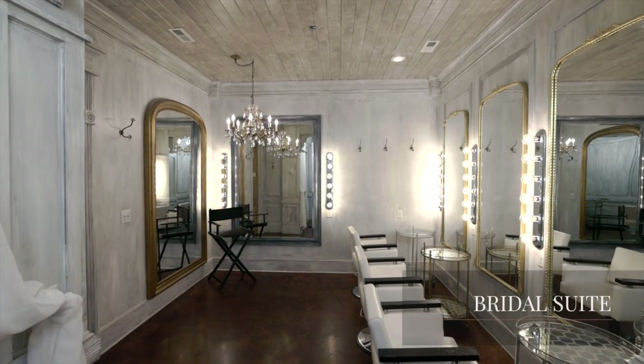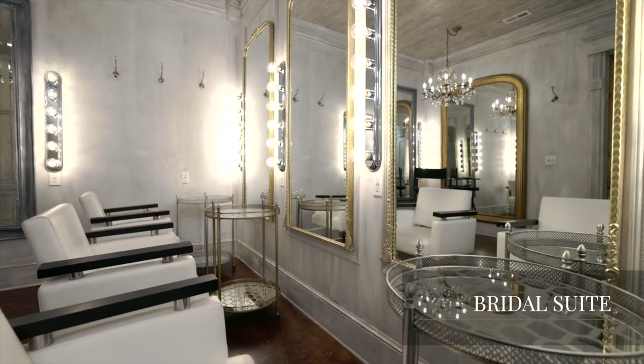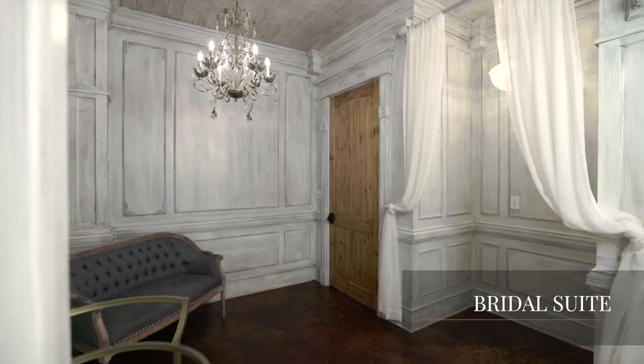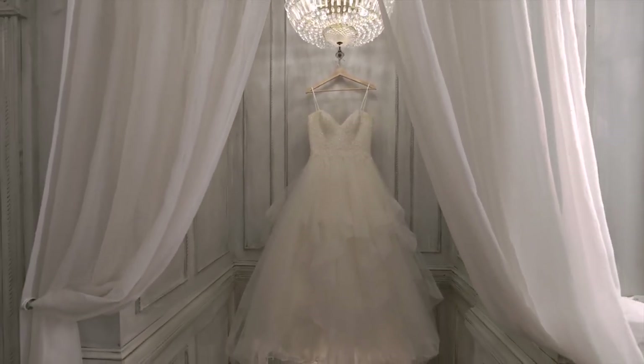The bridal suite enhances the boutique venue style with salon chairs, vanity lighting, and mirrors that provide both a functional and beautiful space. It is also equipped with a display nook to highlight the bride's dress against whitewashed walls and ornate finishes.